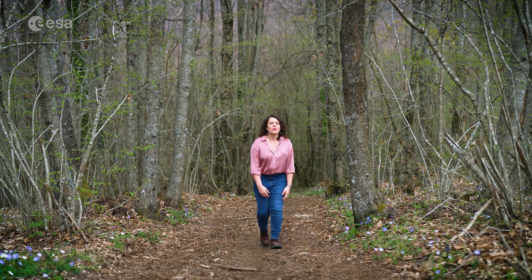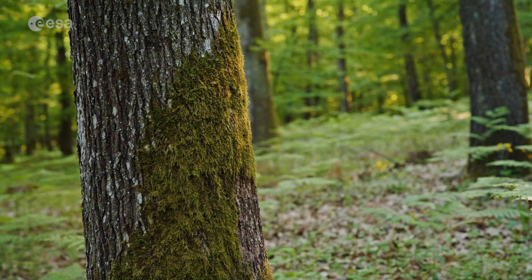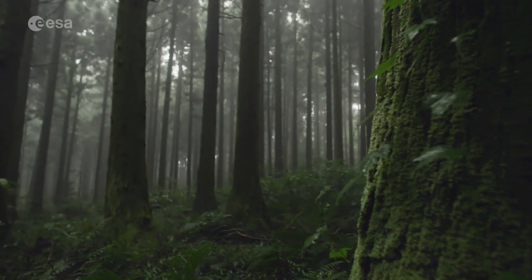When you walk through a forest, biomass is all around you. It's the organic matter that comes from plants and animals, mostly found in tree trunks and branches. Forests hold between 70 and 90% of Earth's above-ground biomass, with the majority located in the tropics.